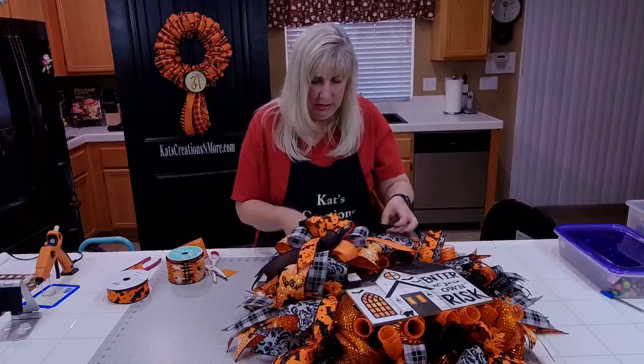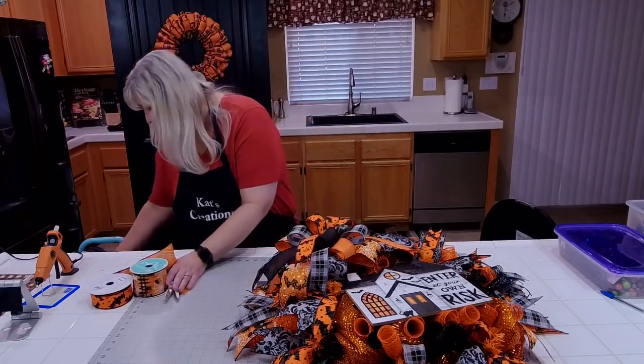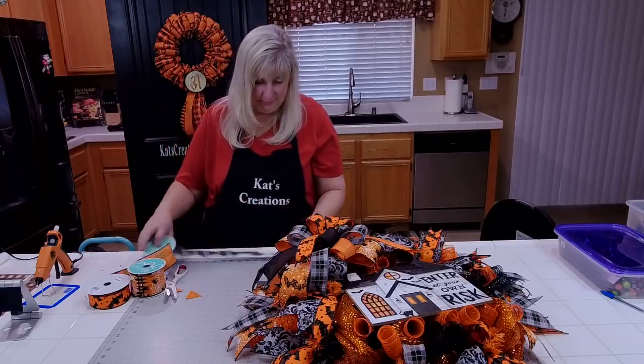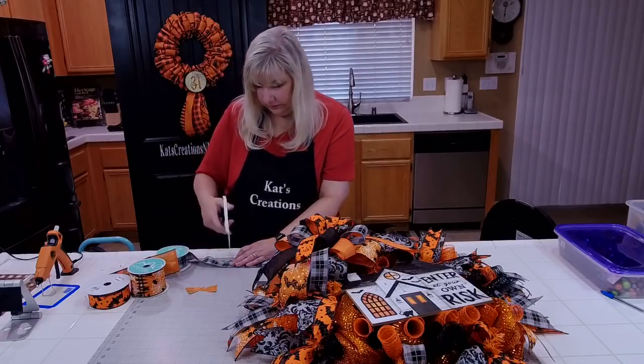I'm sure you guys are going to want to get the sign. The sign was originally from Deco Exchange online, but a lot of places are sold out. You just have to keep checking different places like the Reet Shop, Craft Outlet, Waterman's Loft, and Deco Exchange — keep checking every couple days, because when they come in, they'll sell out same day.